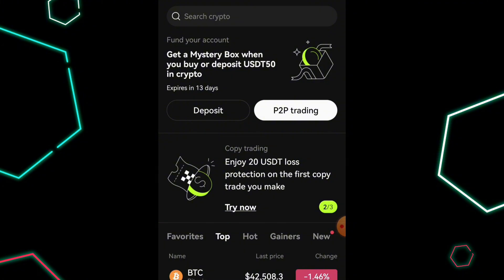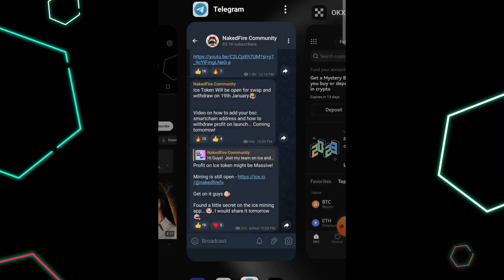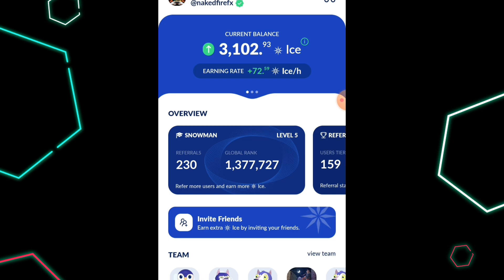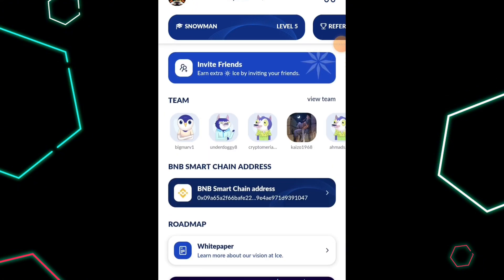The ICE Network token is being listed on this particular platform. The first thing to get started is to download the OKX exchange. By now you should already have started mining ICE on your wallet. It's very important to set up a few things here. On this particular mining app, you should ensure that you've verified your profile, and as you can see, my KYC on this particular mining app has been verified.